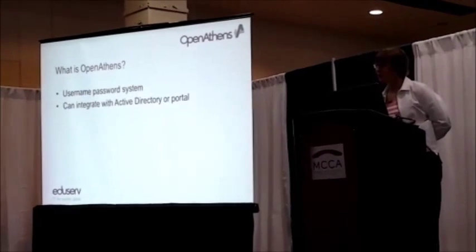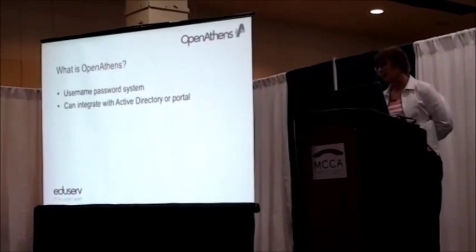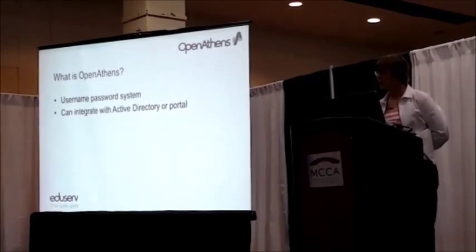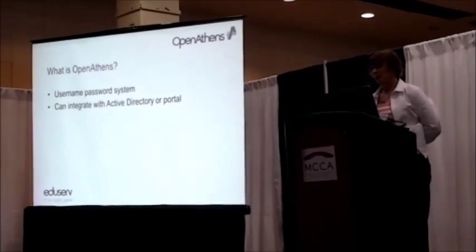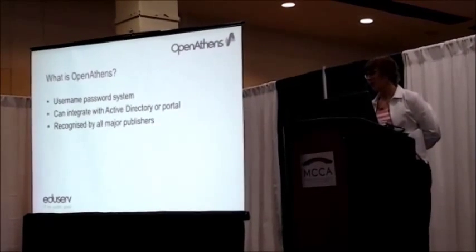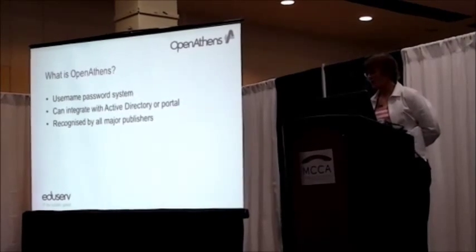If your organization already has an active directory or some sort of in-house directory with its own usernames and passwords, or a portal with authentication on it, we can integrate with that. But mostly, most librarians or most one-woman libraries use our managed directory products and create usernames themselves.